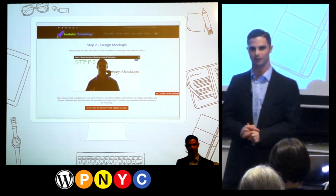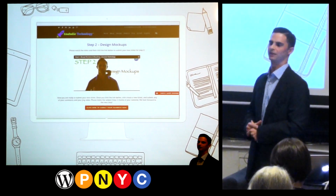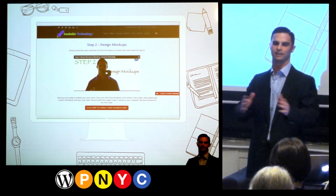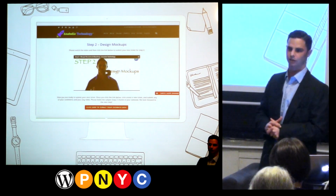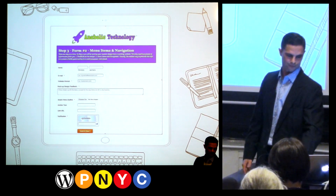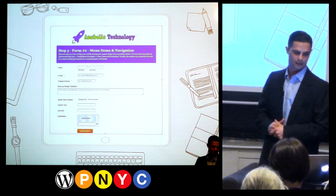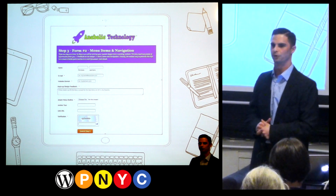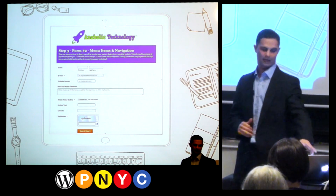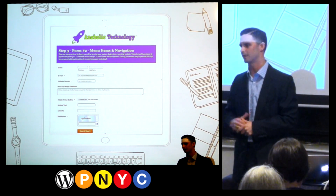That jumps into step three. You've provided the final design, nailed it down, and sent it to them. Now we go through the site map or hierarchy of the website. I have an on-screen video that instructs them on how to list out what they want on the navigation — home, about, contact, etc. If the client is unsure, you can provide an example and walk through it with them. Either way, we want to speed up this process. Once you have the hierarchy of the website, go ahead and create the custom theme. You have the final design and the hierarchy — create the custom theme.